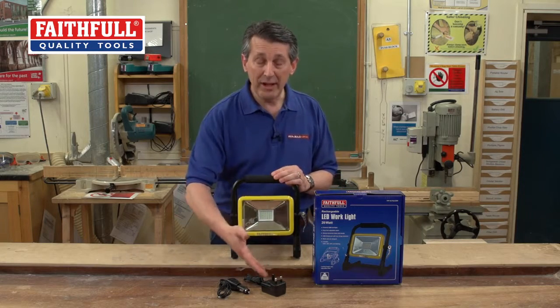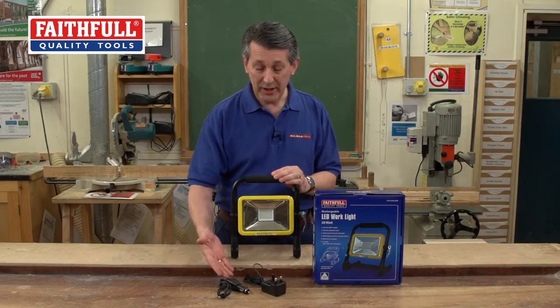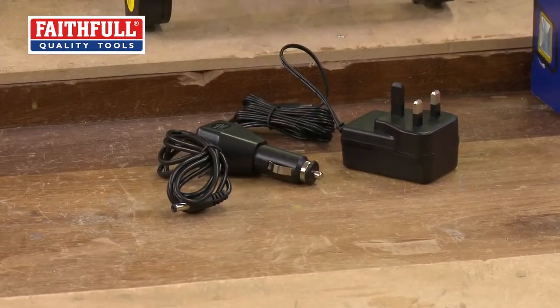It's rechargeable both from the mains and from a cigarette lighter or that type of plug-in accessory.